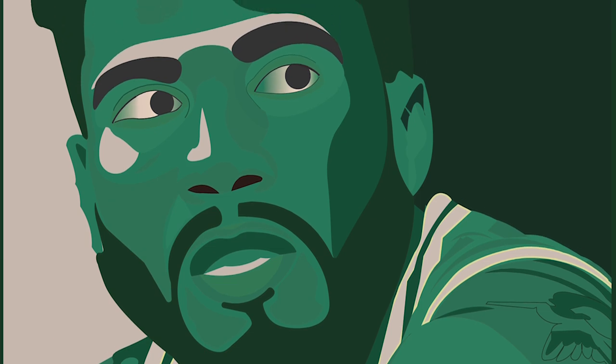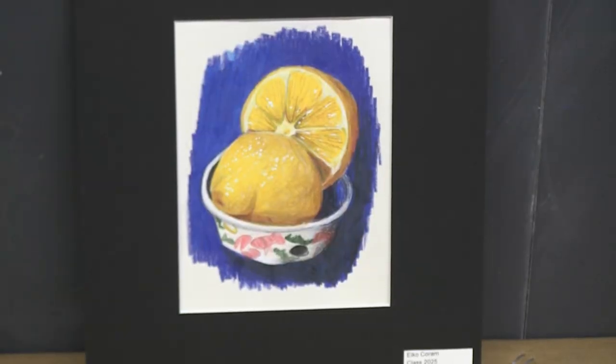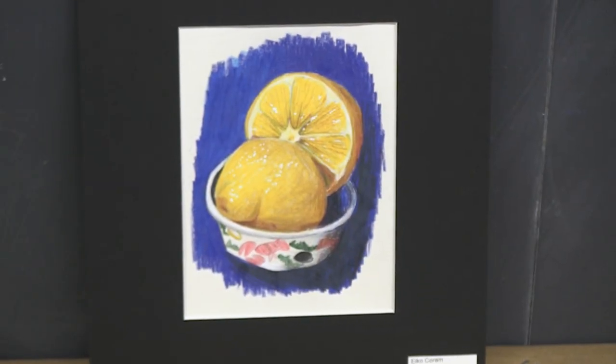It makes for a great environment in which to showcase student work. The event itself, the reception, was very celebratory. We had a lot of people show up, and it's great just to connect with families. From Room 215 at Burlington High School, this is John Vias for B News.